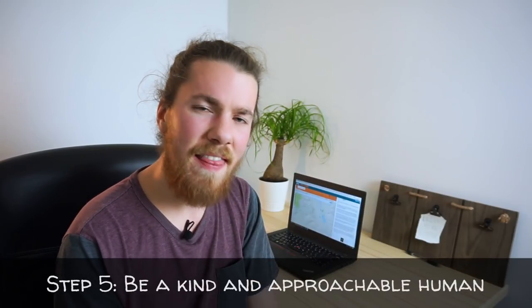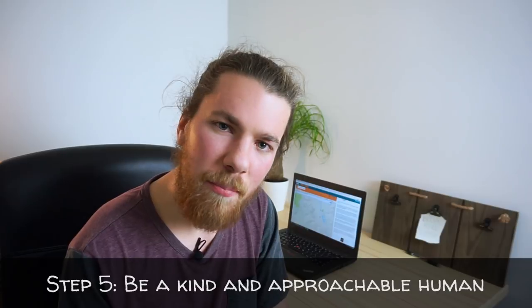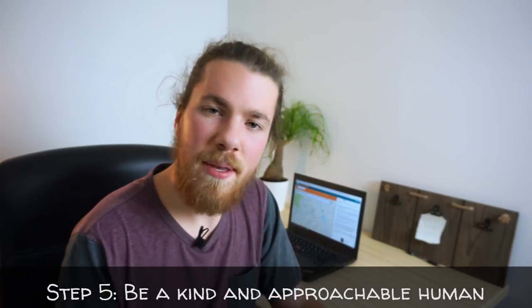And finally, our last step — which at this point is more of a long-term mentality to use on the road trip. And that's just to be a kind person: be friendly, be approachable, talk to people when they're being nice to you, reciprocate, be a happy-go-lucky, awesome person out there. Because you never really know who you're going to meet or what's going to happen.